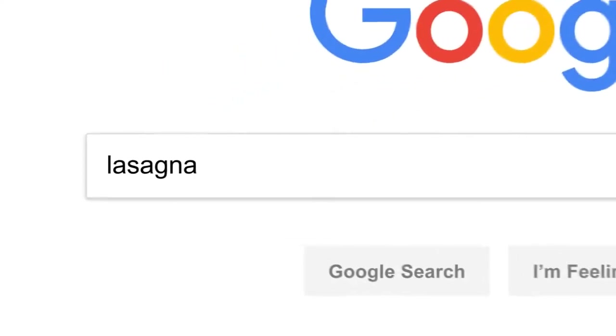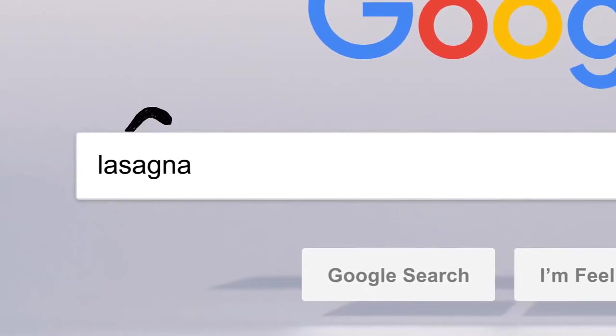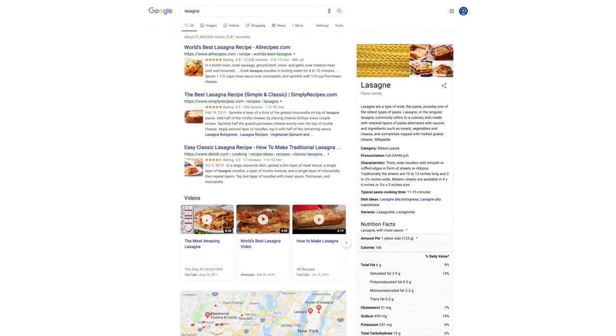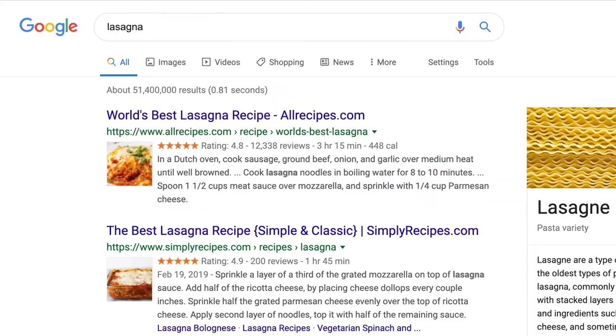So, there you have it. Every time you click search, our algorithms are analyzing the meaning of the words in your search, matching them to the content on the web, understanding what content is most likely to be helpful and reliable, and then automatically putting it all together in a neatly organized page designed to get you the info you need — all in 0.81 seconds. Wow.